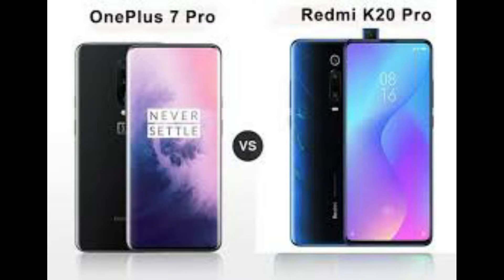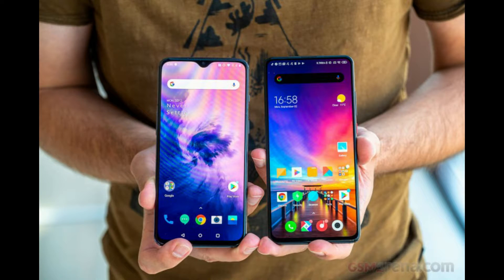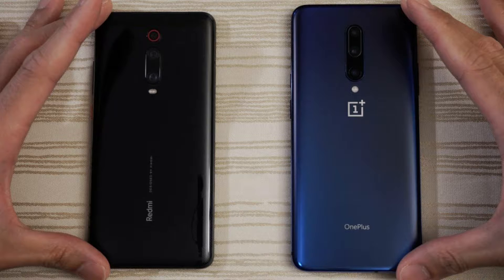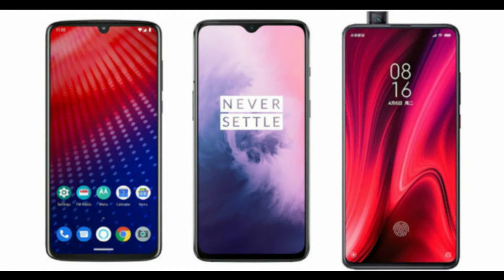Since the original OnePlus 1, OnePlus phones have gone up in pricing. This has opened up room for other manufacturers to step in and take up the space previously occupied by OnePlus. Xiaomi is trying exactly that with its new Redmi K20 Pro, which offers some seriously impressive hardware at a price that even undercuts the OnePlus 7 and 7 Pro.